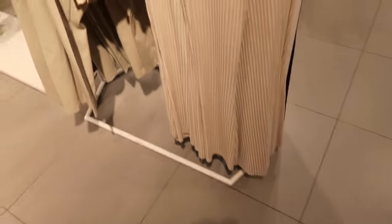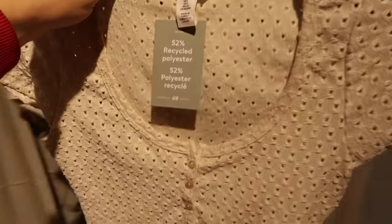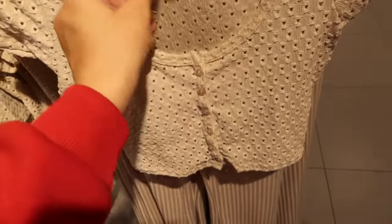Little wide leg pants with an elastic waistband, really nice, silky and stretchy. Comes in beige and black — so comfortable, you can really dress these up or down. They're $17.99. They also have this really cute little eyelet top with buttons for $9.99.